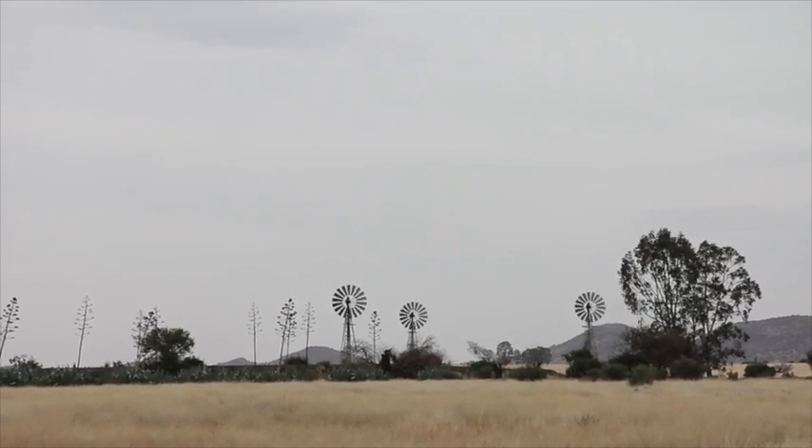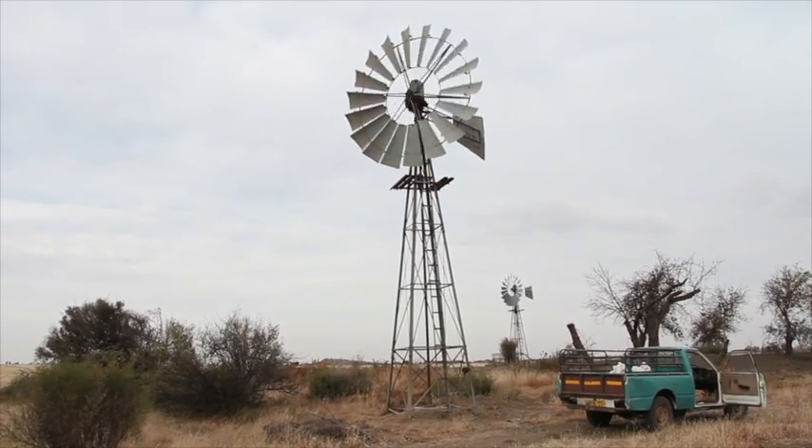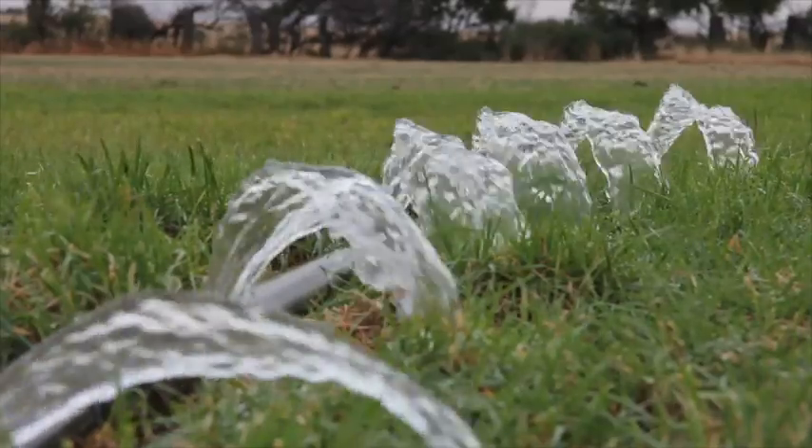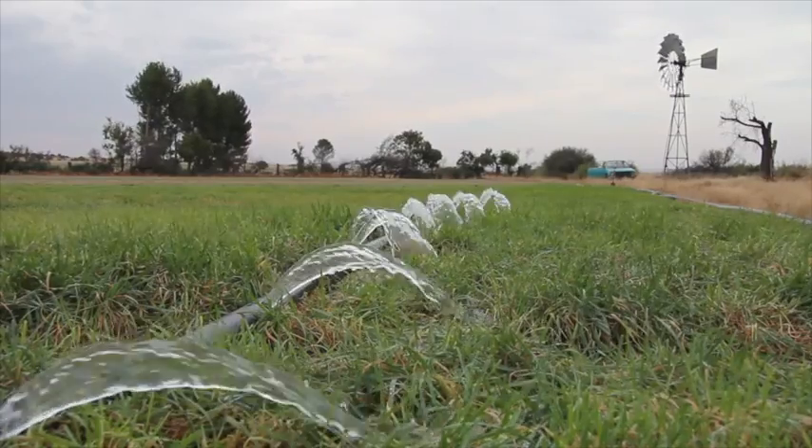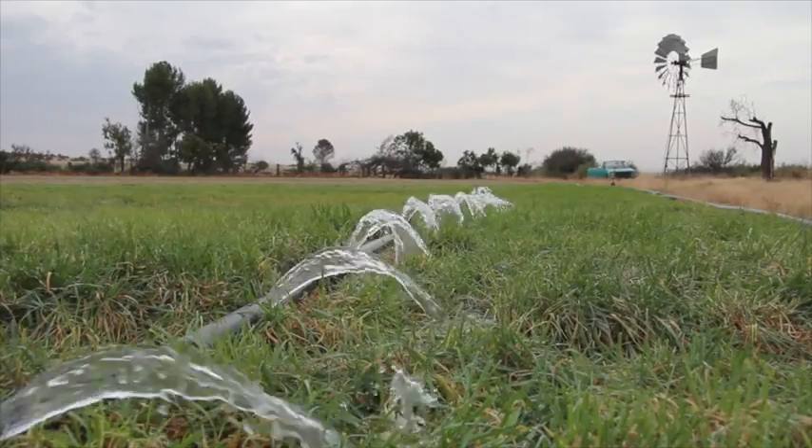In another area of the farm, I combined the water of not only three but five pumps, with remarkably satisfying results. Here I irrigate right from the source, using only the power of the wind.